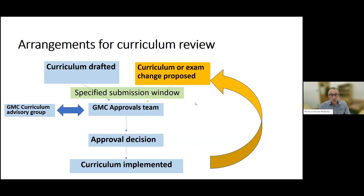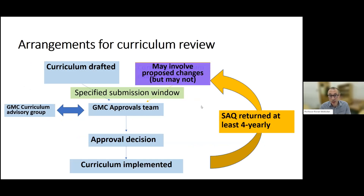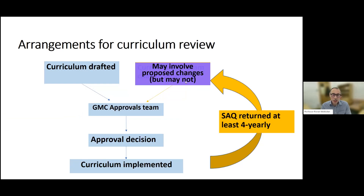Going back to the diagram — how will the new QA process impact this? The main area impacted is shown on the right-hand side. Rather than colleges deciding if and when to re-engage with the GMC to make curriculum changes, we will be required to submit the self-assessment questionnaire at least every four years — whether or not we think a change is required. We need to at least demonstrate that we're reviewing our curricula. The restrictive submission window is gone, and we're assured the process will be much more flexible. The GMC has also removed the involvement of the curriculum advisory group, which they say will make the process more streamlined and responsive.